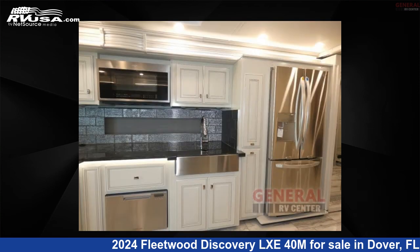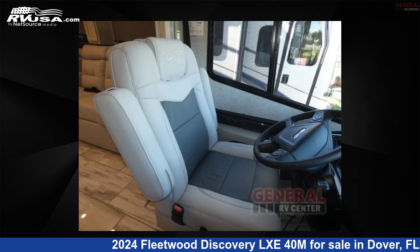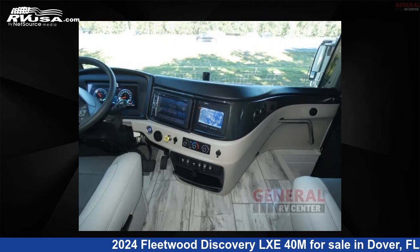This new Fleetwood is 40 feet 0 inches in length and features sleeps 5, slide-out, and 105 gallons fresh water capacity. The floorplan layout of this Class A features bath and a half, outdoor entertainment, and rear bath.